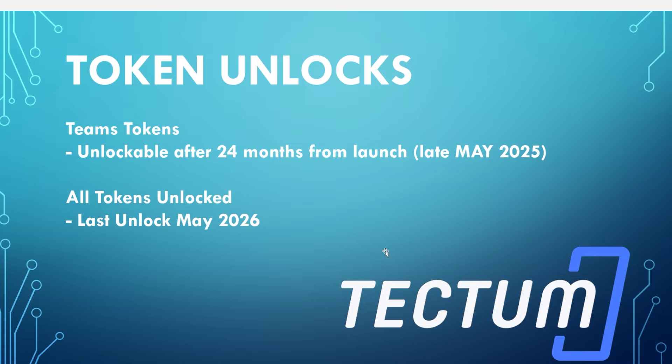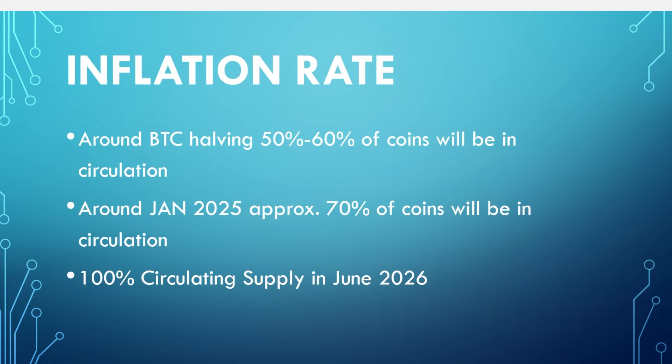It's still enough to create unnecessary fear and FUD around the project, but it's only a small percentage of the actual tokens. All tokens will be unlocked with the latest date of May 2026. Around the Bitcoin halving, we'll have 50% to 60% of our coins in circulation — about an extra 10% from the current point. Around January 2025, approximately 70% of the coins will be in circulation, so there's only a small tokenomics inflation hit. And by 2026, 100% of the coins will be in circulation, which will be about a 2x on the current circulating supply.